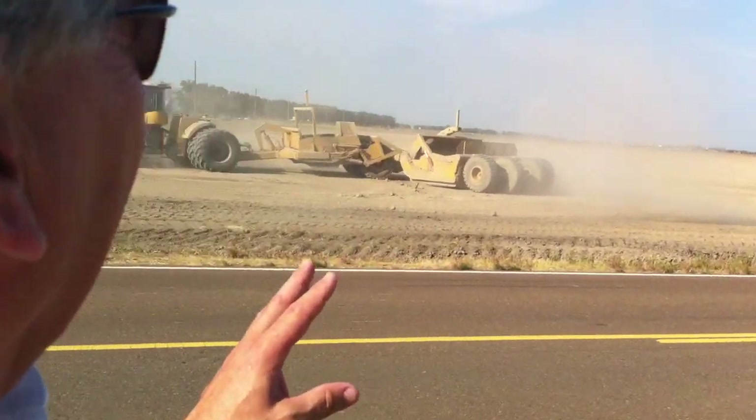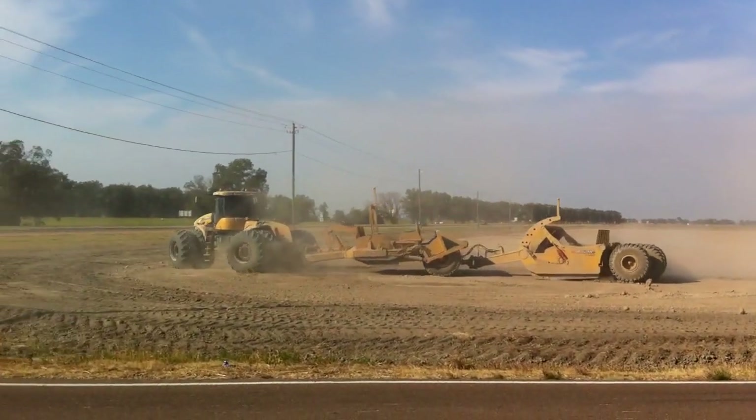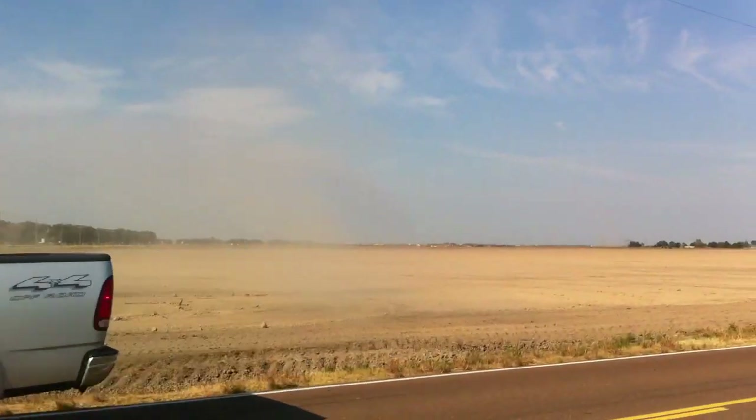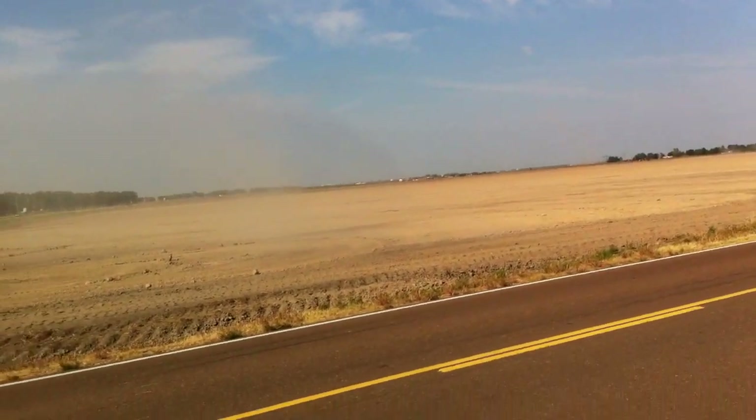Wrapping up another issue of Agritrex. In the background you can see the land-forming going on — they're leveling off the land using laser leveling, which allows them to put in poly piping for surface drainage. There you have it, another Agritrex with Rob Zike in the Mississippi Delta. Till next time, happy farming!